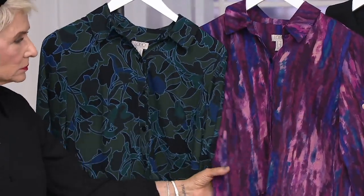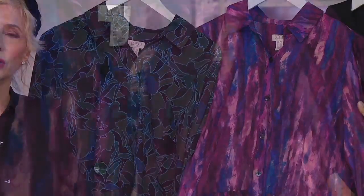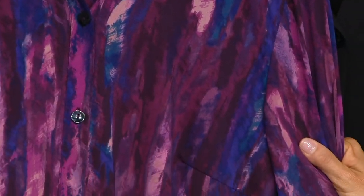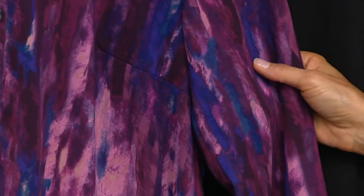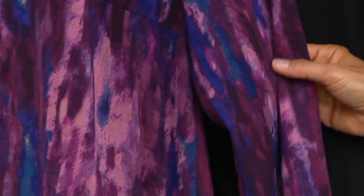Here is plum watercolor — absolutely gorgeous. There are 12 colors in this. I love each print the same; I think they're all so beautiful. I will not pick a favorite.